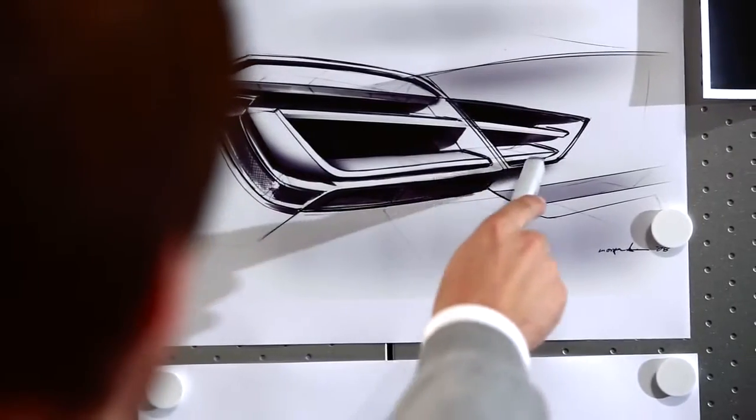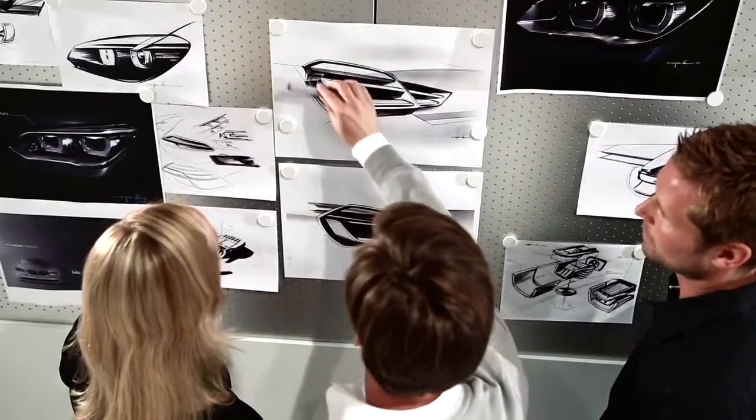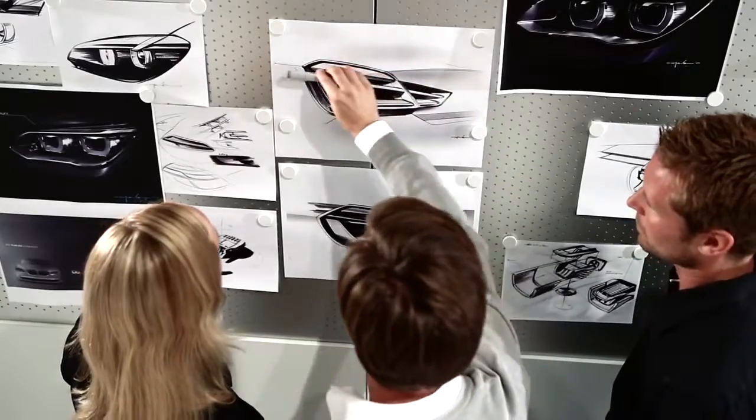The process from the early sketch to the final product takes about three to four years. Exterior details, such as light design, are part of the exterior design and both teams work closely together.